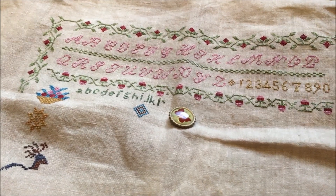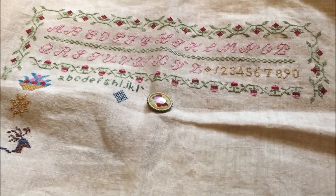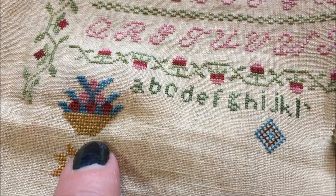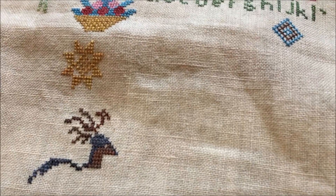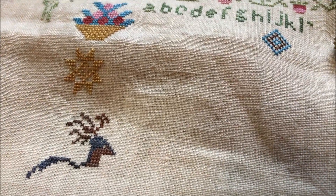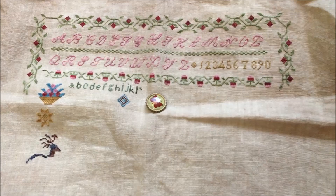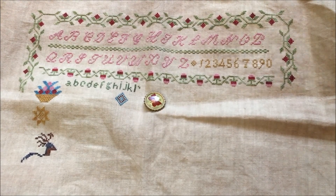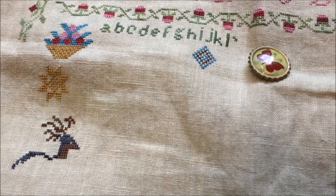Hey guys, it is Sunday May 13th, and I wanted to give you an update on where I ended up on Snooty Parrot yesterday. I finished the basket — I got the alternate stitches all filled in — and then I went down and did this little star, and then I made a little start on the deer. I was hoping to get that deer done but it just didn't happen last night. I'm really loving how this is looking and I really enjoyed stitching on it again — I was really concerned I wasn't going to be able to see it, but I'm really happy with it.